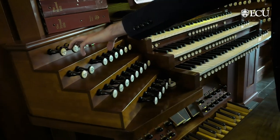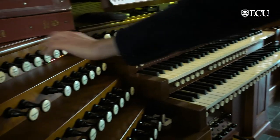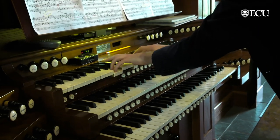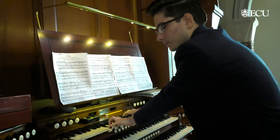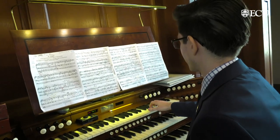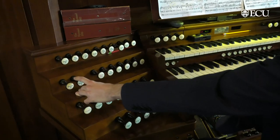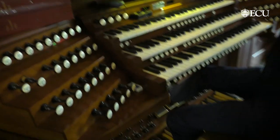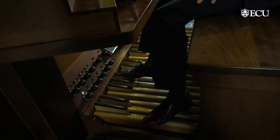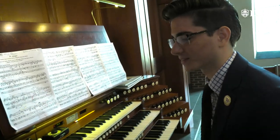Here we have strings, which are pretty prominently featured in this piece. This piece doesn't use these reeds, but that is another sound we have available. We also have high-pitched fluty sounds. In the pedal we have something called the contra bombard, which really sounds like there is road work going on outside. It hardly sounds musical, but in the right context it can be effective.